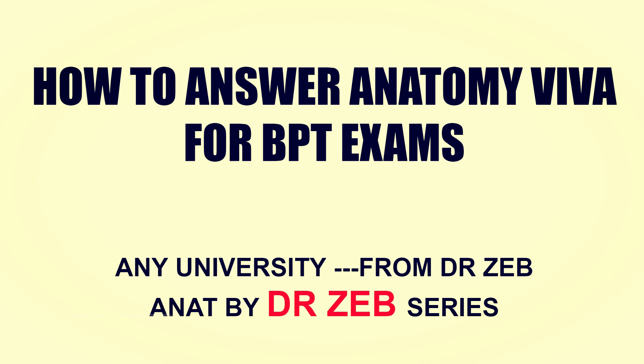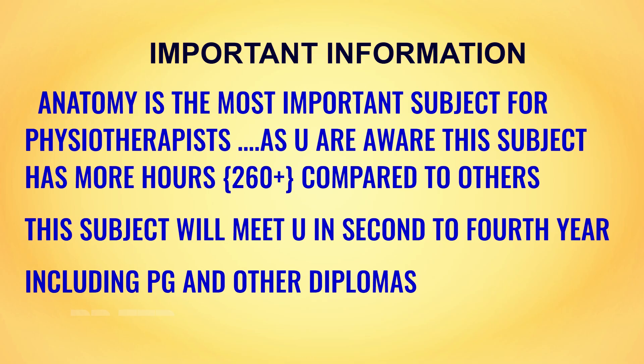If you are happy with my channel, please press the subscribe link — I have lots of BPT videos. Let's start. Anatomy is the most important subject for physiotherapists. Yes, you have physiology, biomechanics, and other subjects, but open your syllabus and you will see anatomy has combined theory and practicals with more hours compared to even biomechanics.